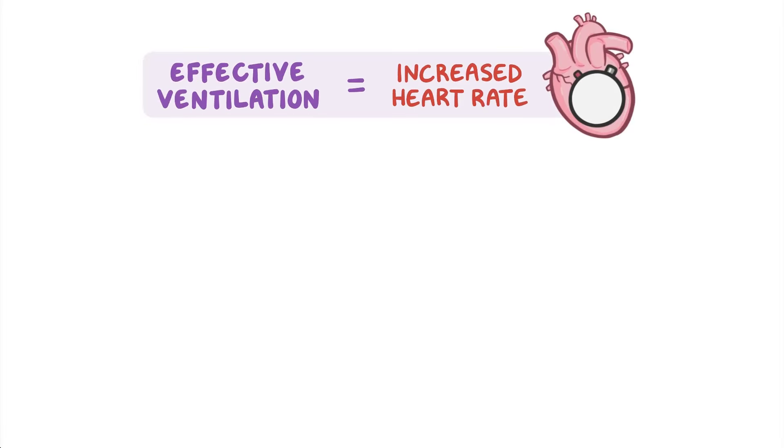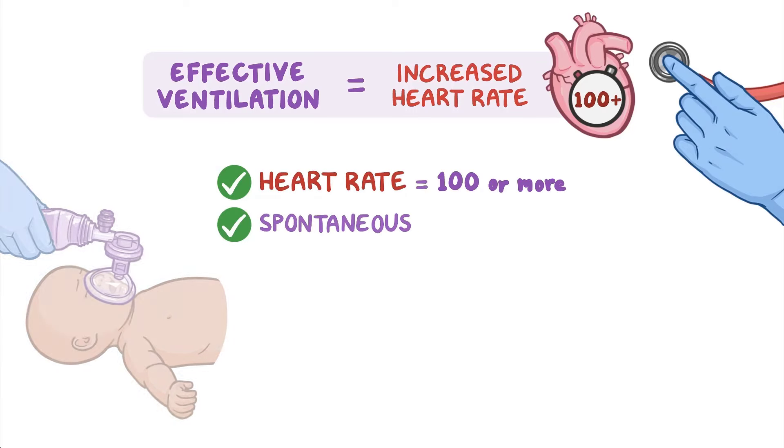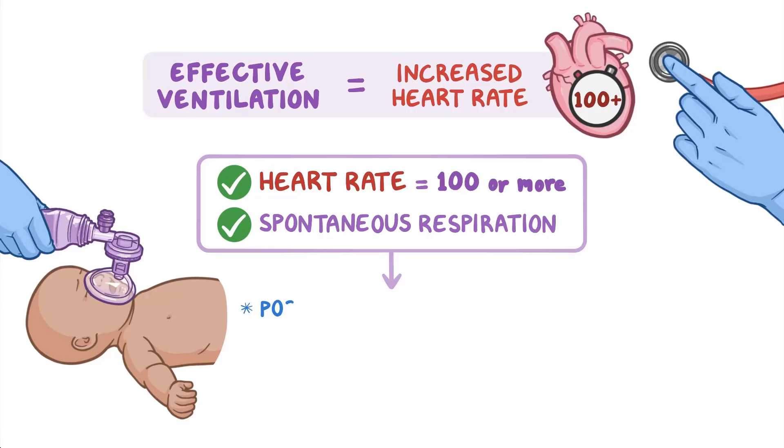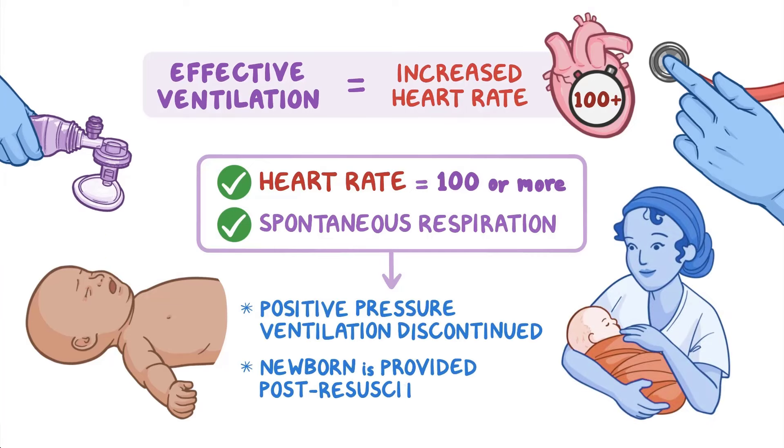The telltale sign of effective ventilation is an increased heart rate. Listen over the heart, and if the heart rate increases to 100 or more and spontaneous respiration has begun, positive pressure ventilation is discontinued and the newborn is provided post-resuscitation care.